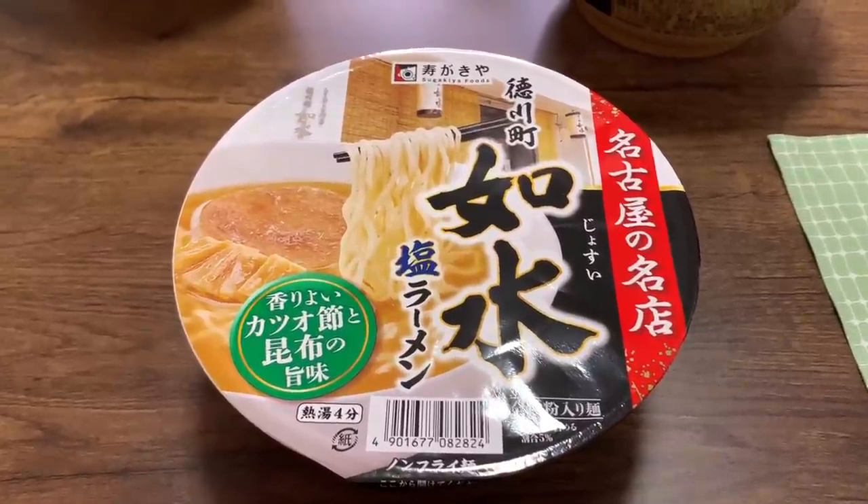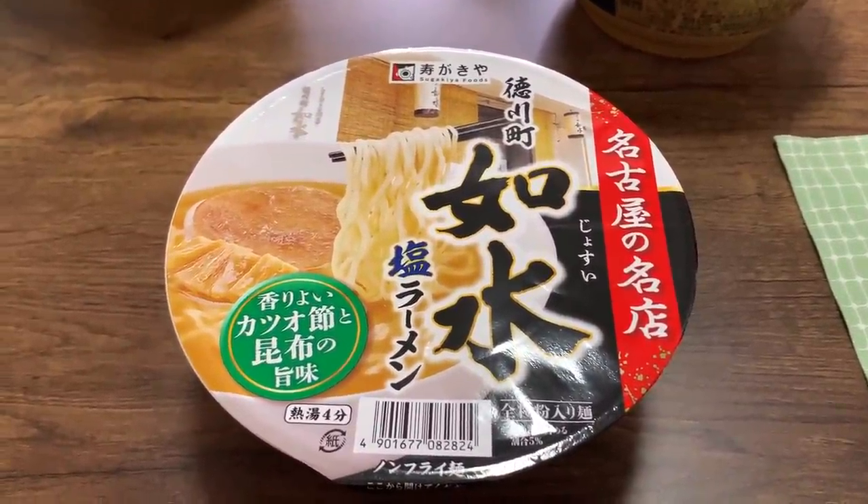The first one I have is from Sugakia. I've never been to Sugakia because I don't think we have a Sugakia ramen shop here in Tokyo — I believe they are only in certain parts of Japan. Sugakia is from Nagoya. I Googled it and it says they opened in 1946, their first shop in the heart of Nagoya. So if you live in that part of the country, you're probably very familiar with this one. This is the shio ramen — salt ramen — so I'm really looking forward to trying that.